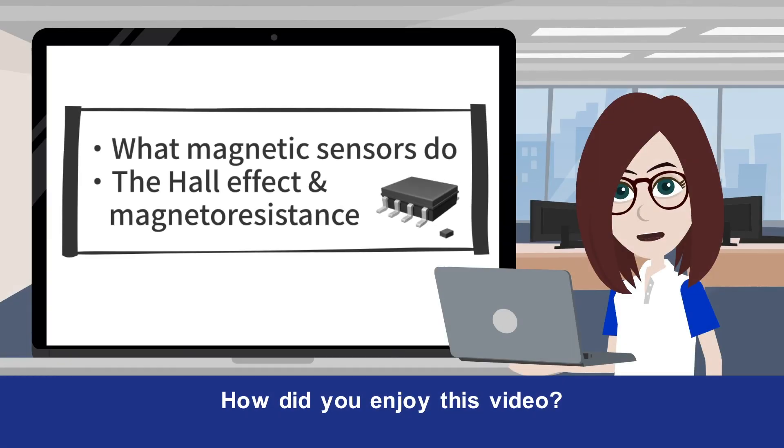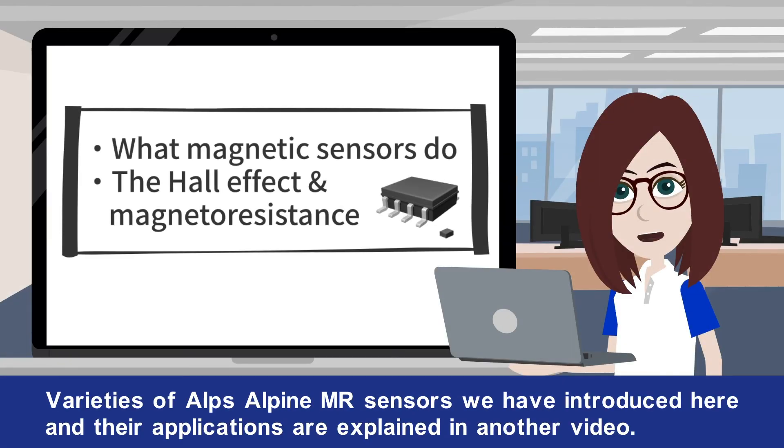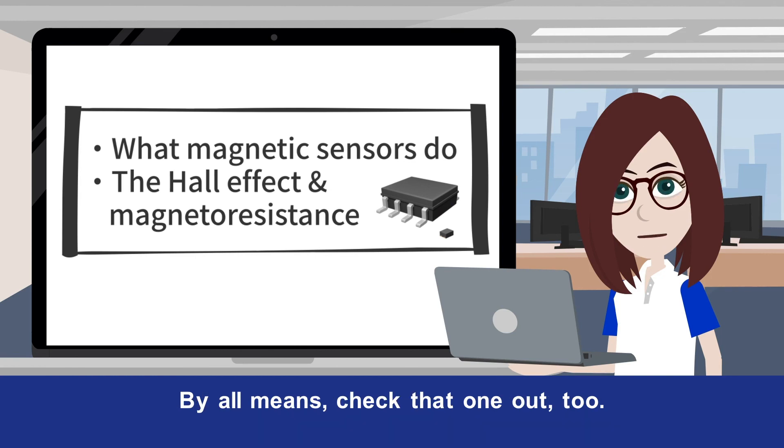How did you enjoy this video? Varieties of Alps Alpine MR sensors and their applications are explained in another video. By all means, check that one out too!